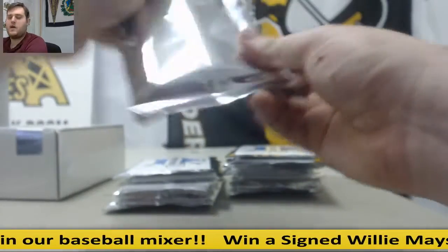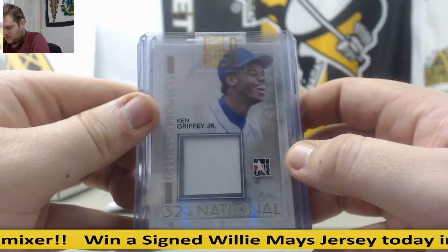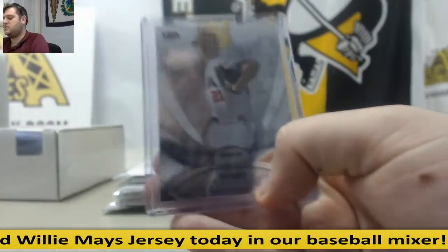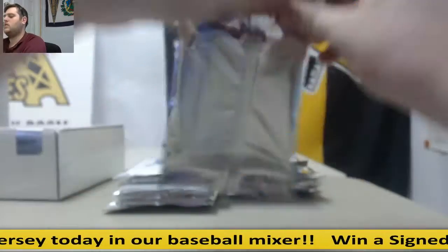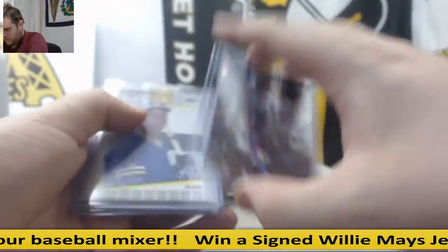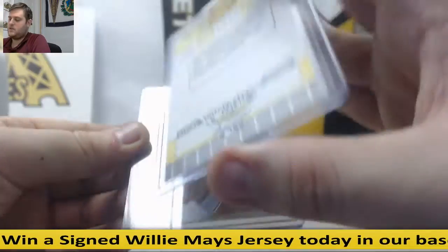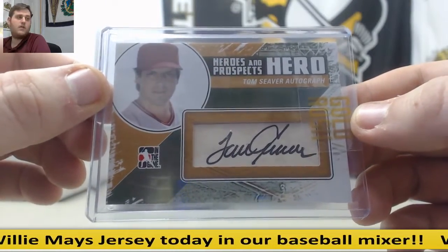So we're opening up a case of our Value Pack Baseball — actually we opened the first case, which is really nice as well. Ken Griffey Jr. jersey swatch. Trevor Bauer rated rookie, 2 of 5. And Bubba Starling jersey swatch. Nick Castellanos 22-25. Another Griffey Jr. — Fleer Ken Griffey Jr., super young Griffey right there. And Tom Seaver, heroes and prospects hero auto.